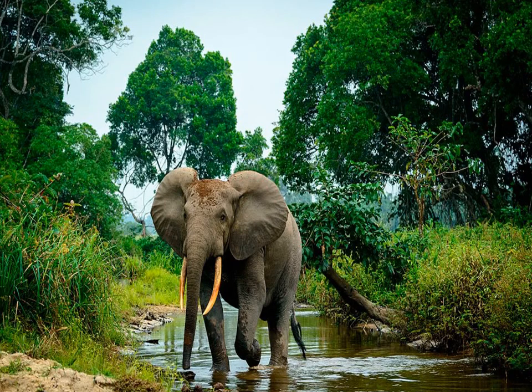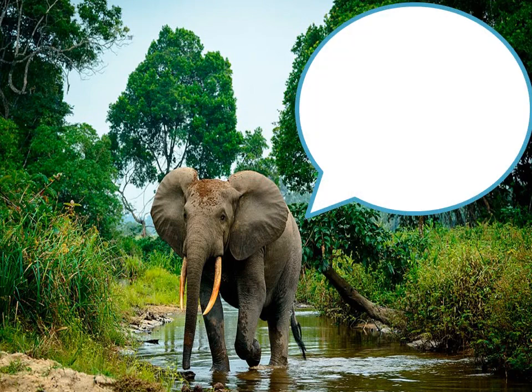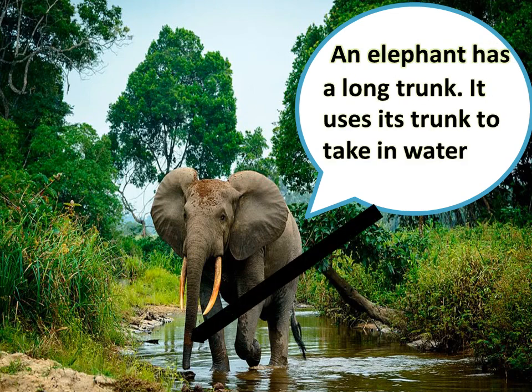This is an elephant. An elephant has a long trunk. It uses its trunk to take in water.